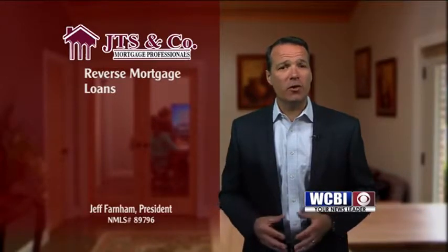Remember, borrowers must remain current on property taxes, insurance, and home maintenance, or risk defaulting on the loan.